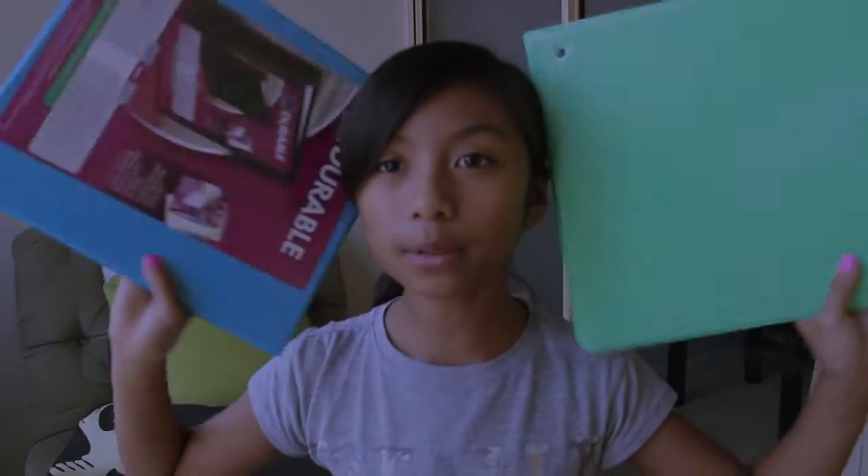Hi guys, welcome back to my channel. I'm Adrienne and today I'm doing another haul — my back to school supplies haul. I hope you guys enjoy this video because I did get a lot of stuff, and it's all purchased from Target. I just got back and wanted to show you everything before I took it out of the bags and organized everything.